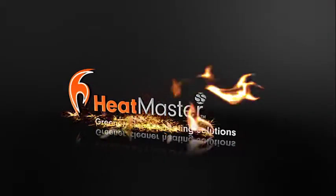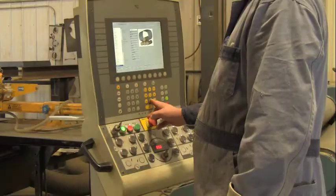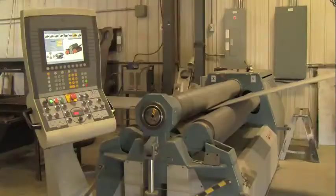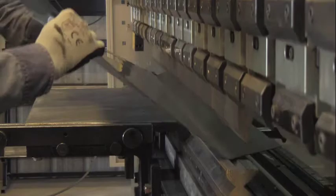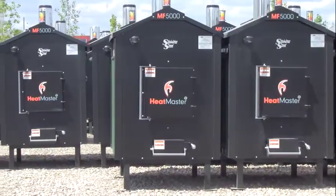Heatmaster SS has been helping people save money while reducing their carbon footprint since 2001 by building high quality, high efficiency outdoor furnaces using only the very best materials. At Heatmaster SS, outdoor furnaces are all we do,